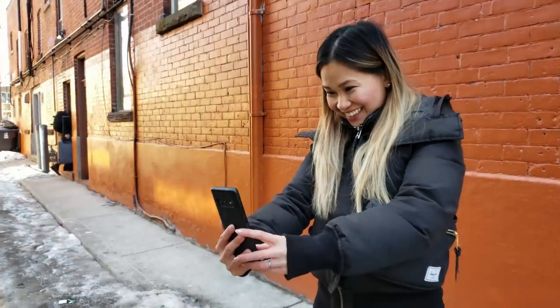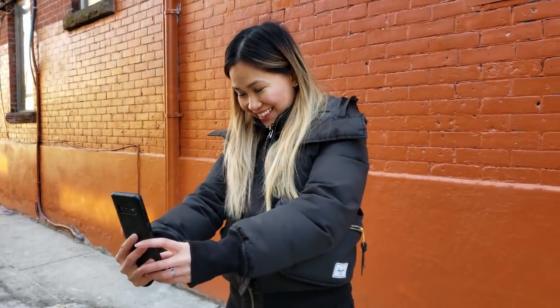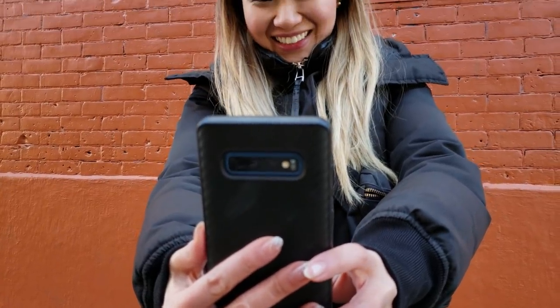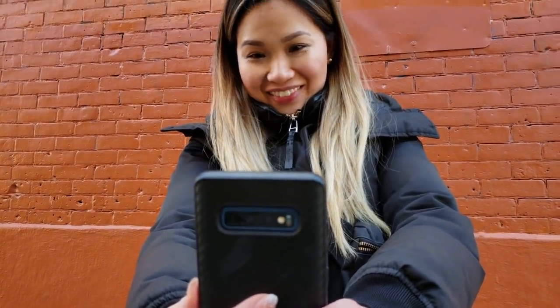For pictures though, I still think the Pixel 3 is more consistent and retains a lot more detail, especially in faces. Anyway, thank you all so much for watching. Hopefully this gives you a better perspective on how all three cameras perform in different situations. Until the next one, peace!